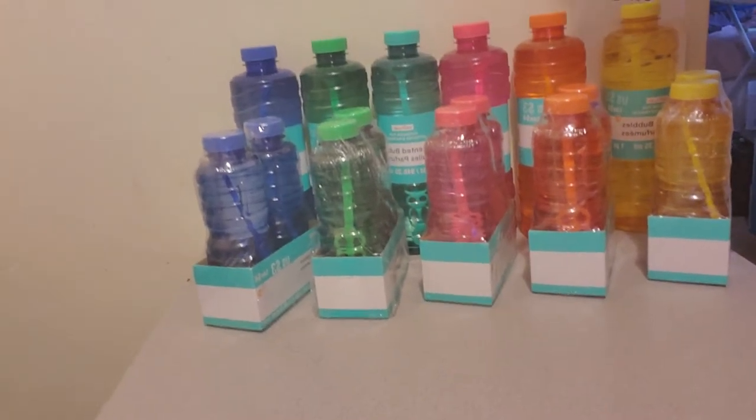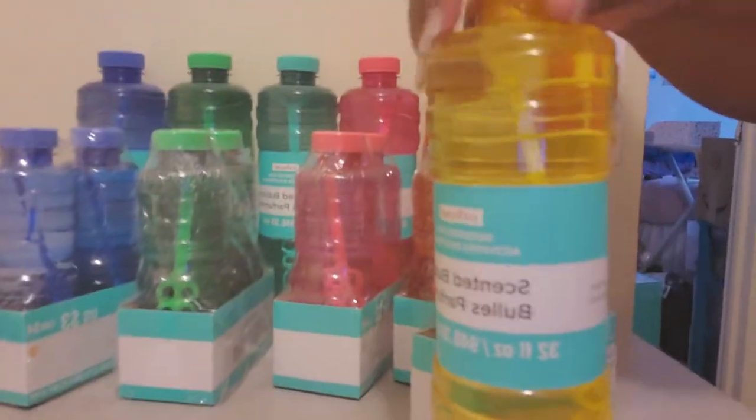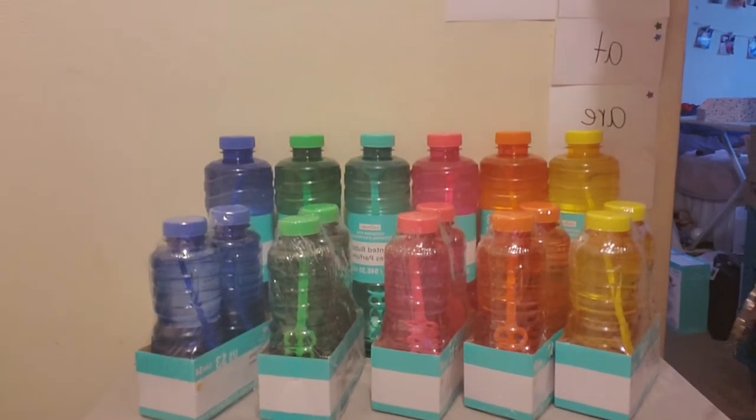Here are the bubbles. We have the two-packs — they were three dollars originally — and then we have the bigger ones, these are 32 ounces, also originally three dollars. These are 16 ounces. As you can see I got every color, and those were three cents each.